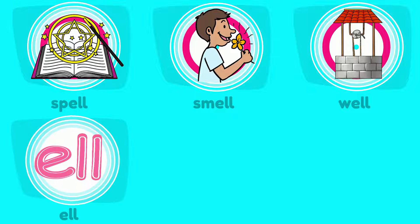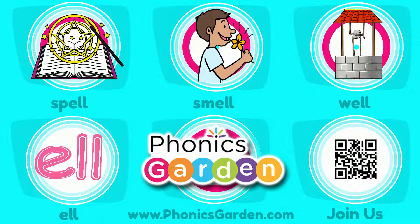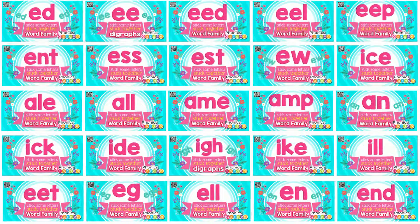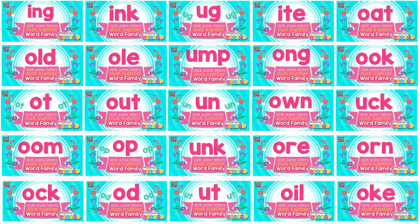Funix Garden, Funix Garden Word Family Songs — join us for more! To be able to learn some of the ELL word families, you have to learn the ELL word family. See you here!